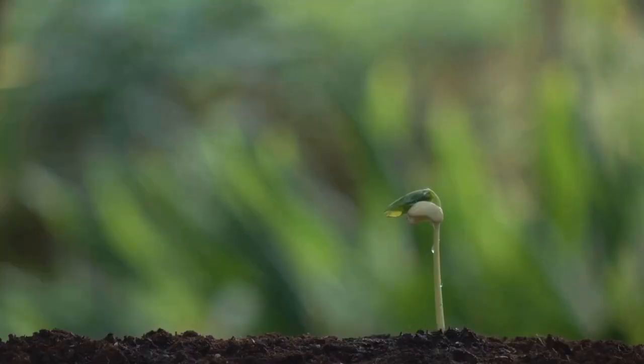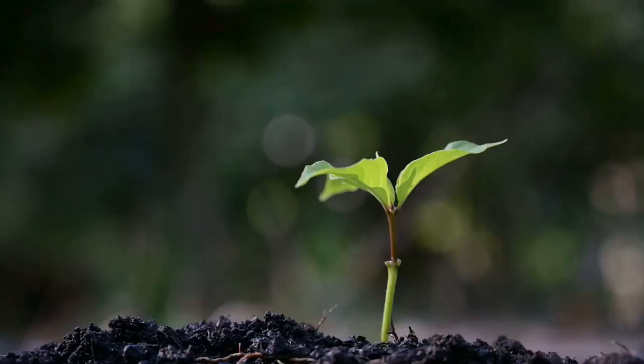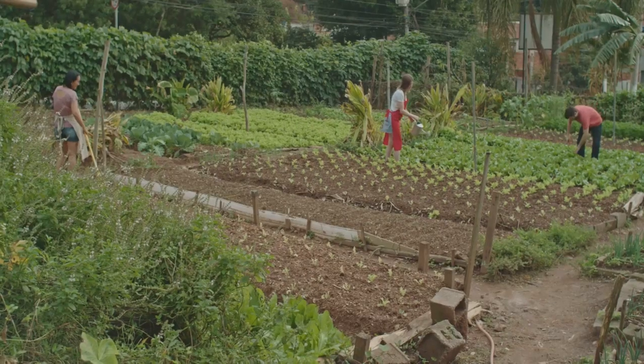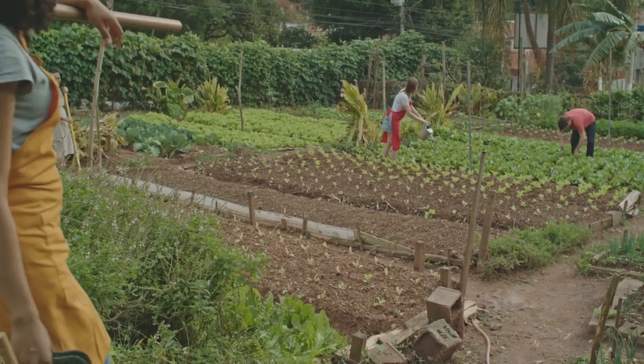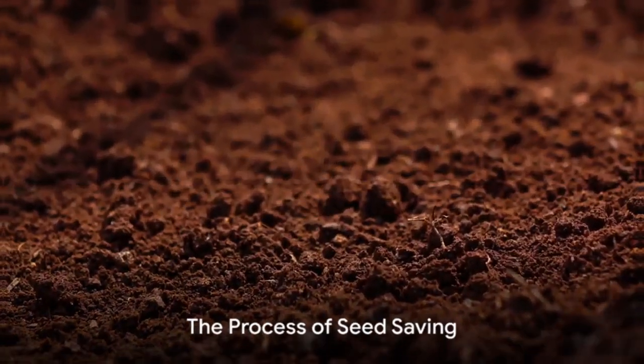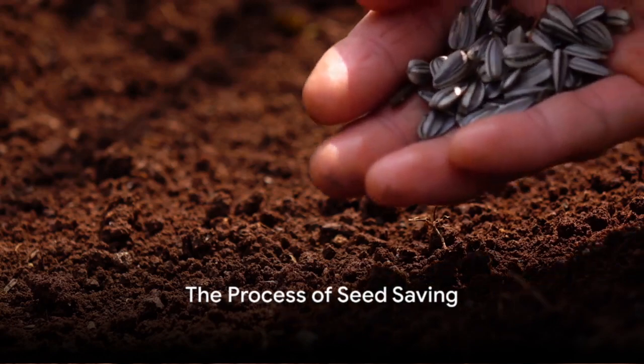This practice enables us to protect and continue the legacy of diverse plant species, offering a safeguard against the looming threat of genetic erosion and the loss of plant varieties. Seed saving is more than just a hobby — it's a way to conserve our agricultural heritage. So, how does one go about preserving these ancient and precious varieties?